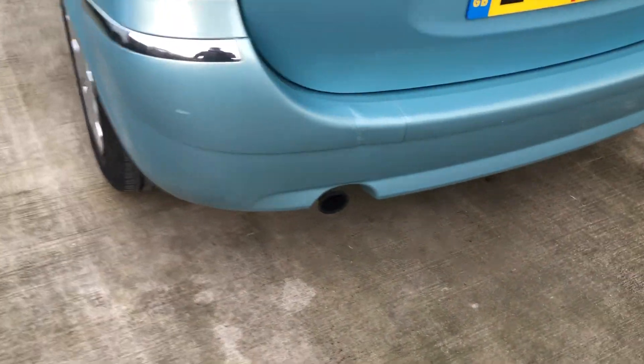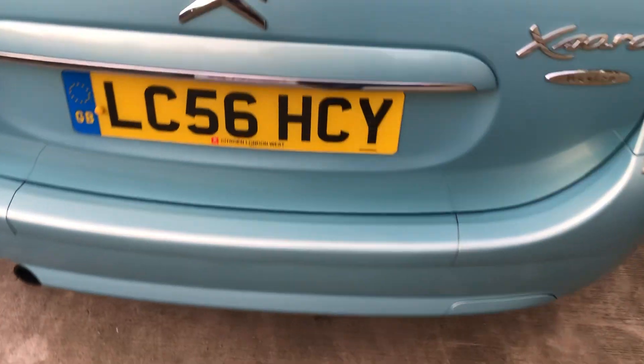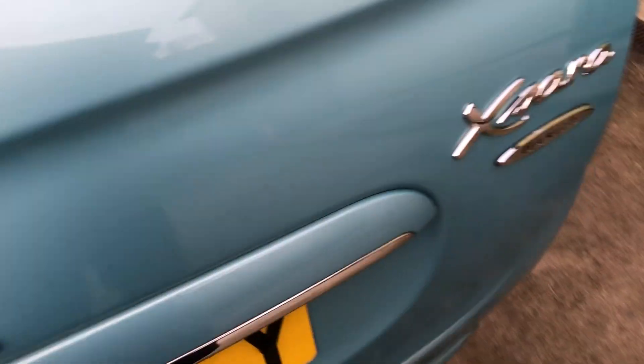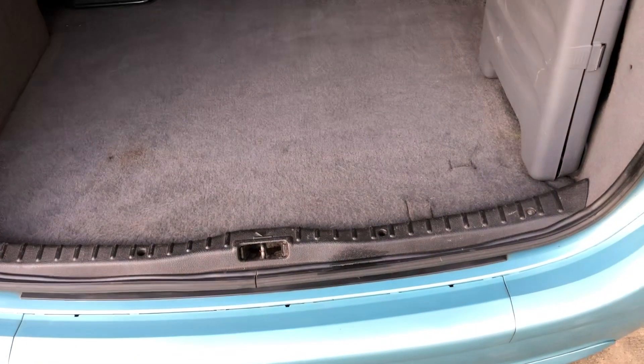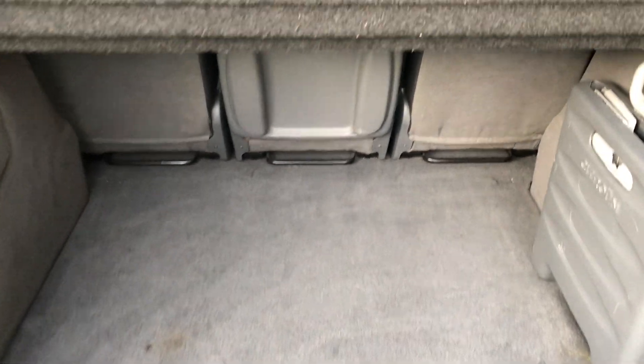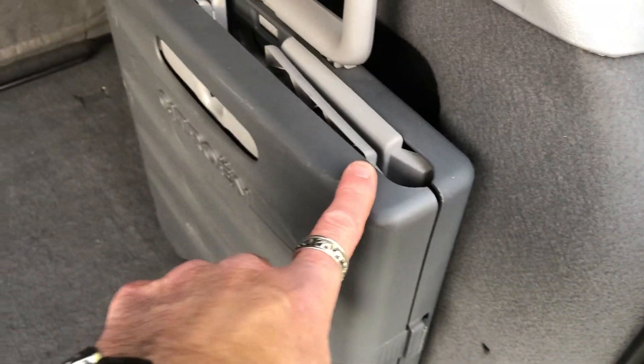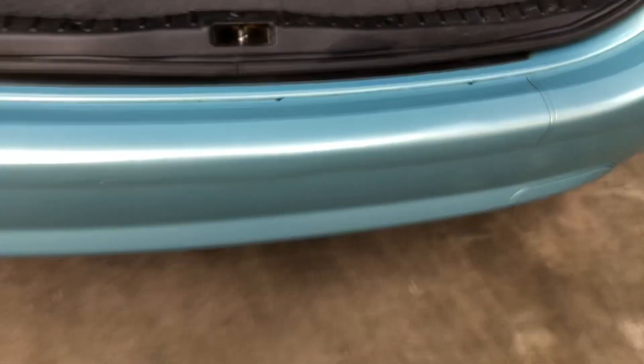It's got a little bit of damage on the rear bumper there. Inside there's loads of boot space, and those seats slide forward as well so you can create an even bigger load area. It's also got a fold-up shopping trolley that's still there — that locks into place — and a spare wheel.